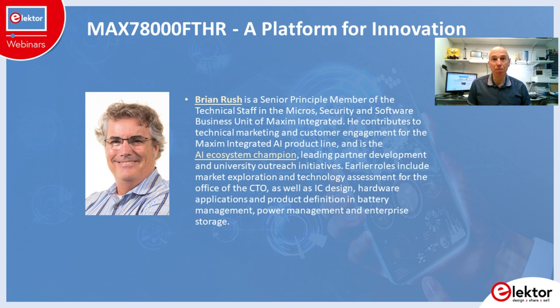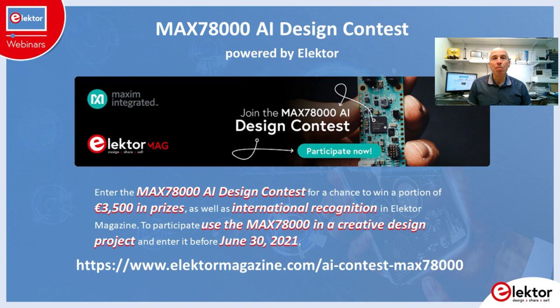In this webinar, Brian Rush from Maxim Integrated will present both the MAX78000 and the development module used in the contest. Because the MAX78000 is such an interesting device, Elektor and Maxim together organize a design contest around it.